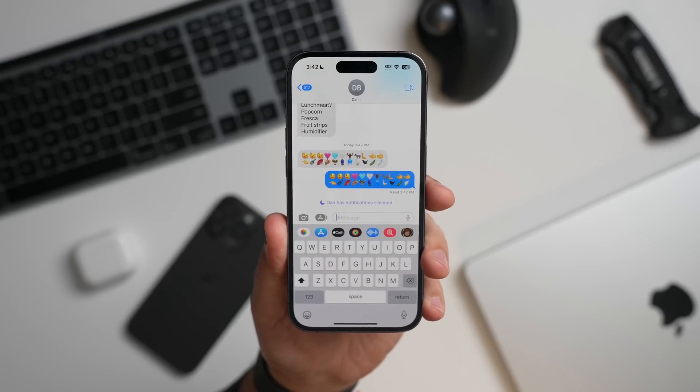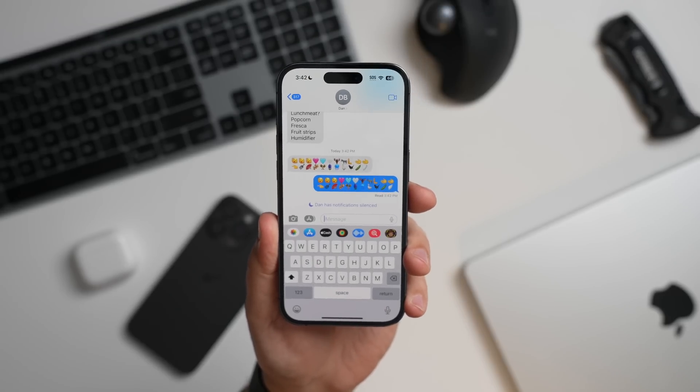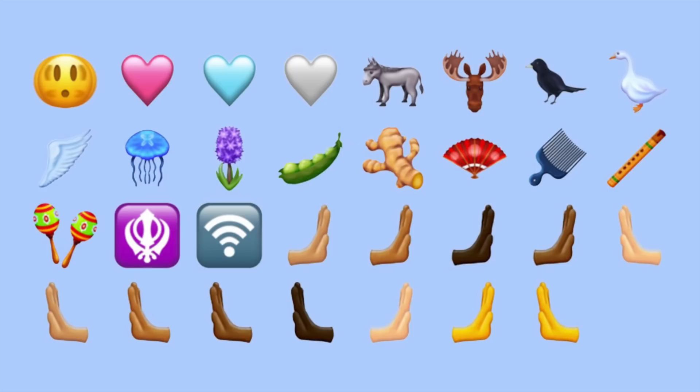Everyone loves emojis and here's the latest batch of new emojis, which include new options like shaking head, pink, blue, and gray hearts, a donkey, a moose, a blackbird, goose, wing, and jellyfish.